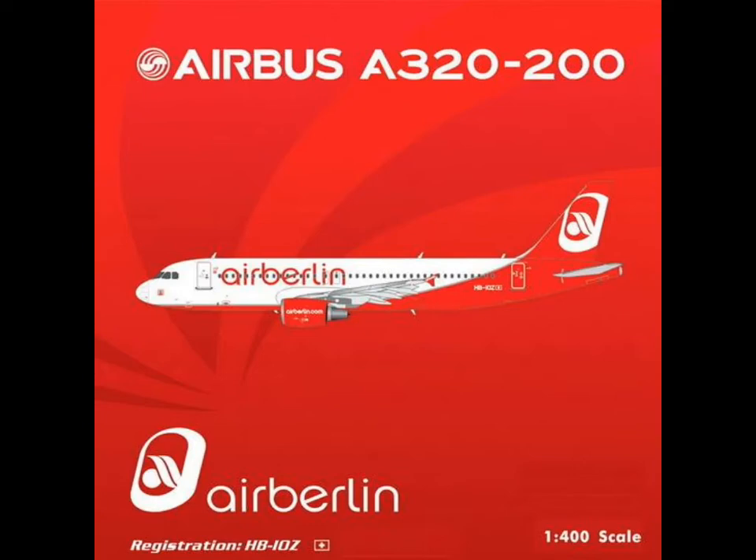Air Berlin A320 — I flew with this airplane, not the same registration though. This one is HB-IOS, and I think this could be one of the Swiss-registered Air Berlin fleet. I'm probably going to get this because I flew with HB-IOS and HB-IOP I think.